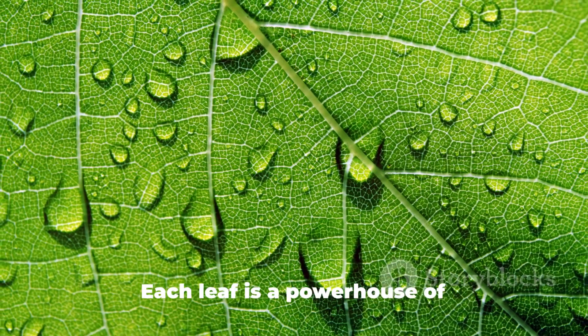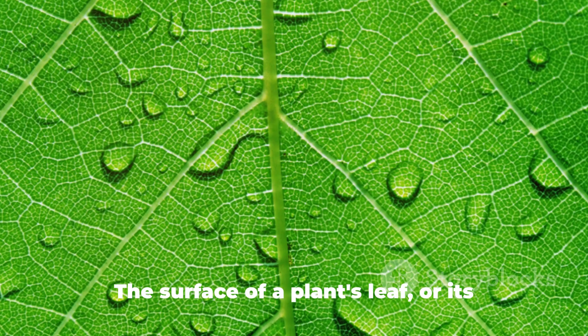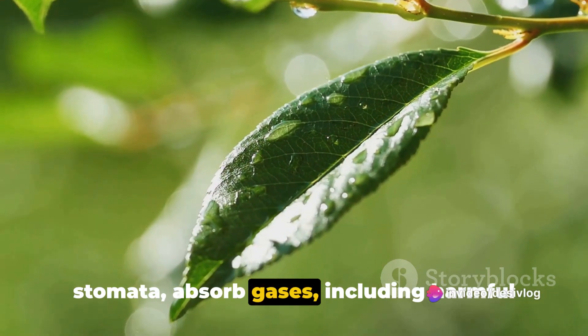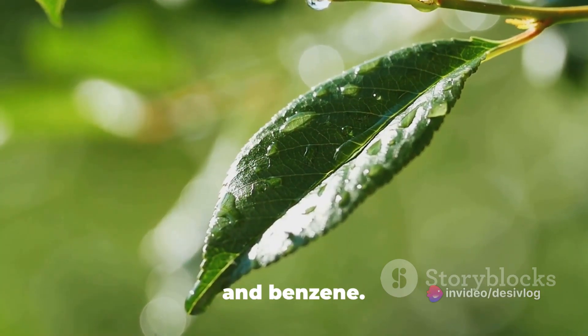Take a moment and imagine a leaf. Each leaf is a powerhouse of air purifying action. The surface of a plant's leaf, or its stomata, absorb gases, including harmful ones like carbon monoxide, formaldehyde, and benzene.